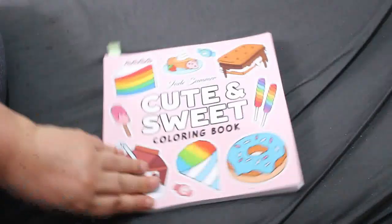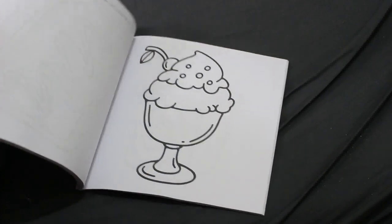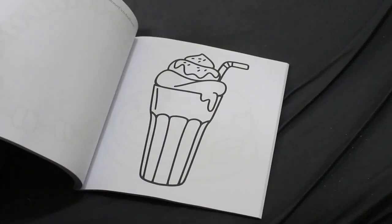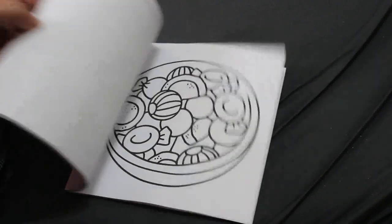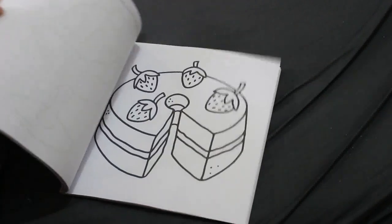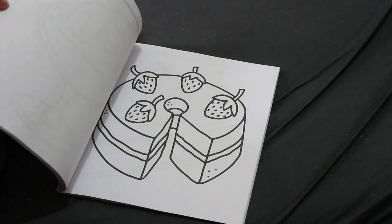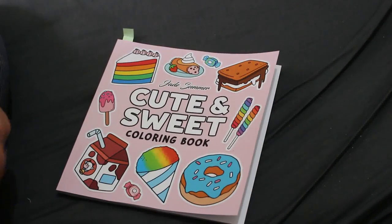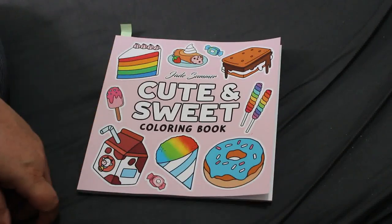There's the Cute and Sweet coloring book — another small Jade Summer one. This one's very simple, ridiculously simple, but I do think it's a little bit cute. When you just want to do something really quickly — some of them have a bit more detail, like a strawberry cake that looks like a Victoria sponge with a hole in the middle — but it's just something simple to color when you're in the mood for something quick.